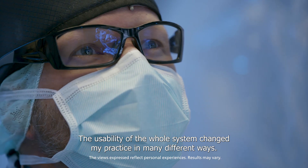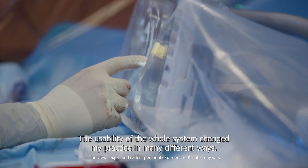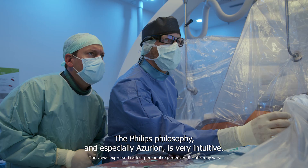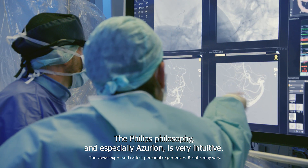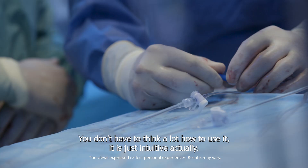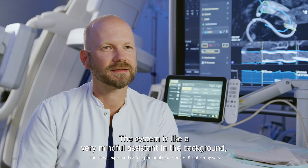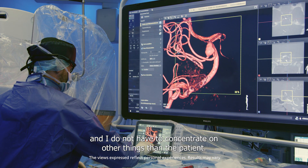The usability of the whole system changed my practice in many different ways. I'm much more inside the case always. The Philips philosophy and especially Azurion is very intuitive. You don't even have to think a lot about how to use it, it's just intuitive. The system is like a very mindful assistant in the background and I do not have to concentrate on other things than the patient.